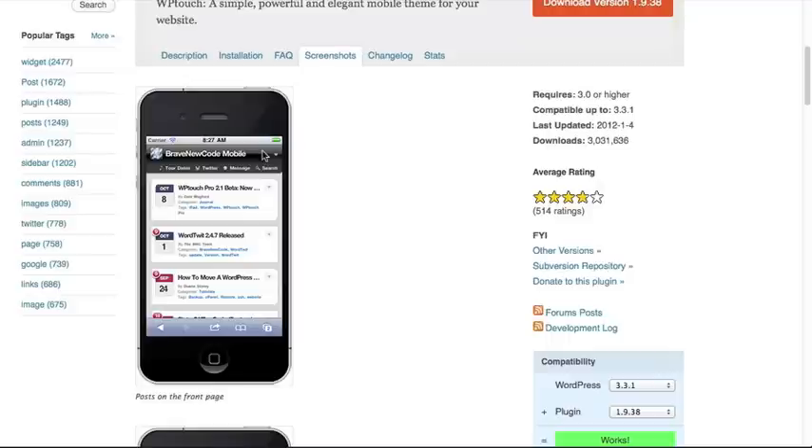But if you had any trouble following us in this tutorial, or you've got any questions about how to use the WP-Touch program, just drop us a comment in the section below. This is another tutorial by NewMediaWorkshop.tv.